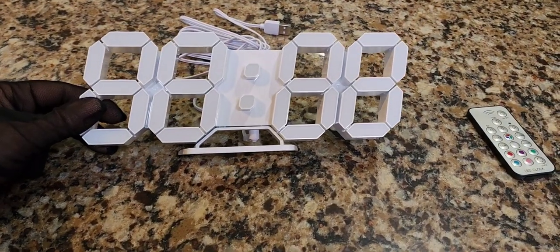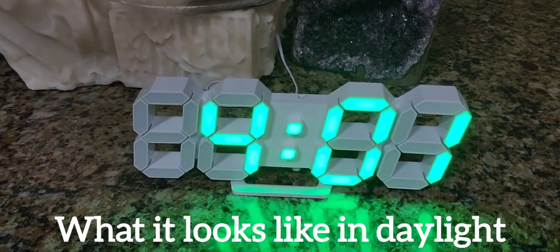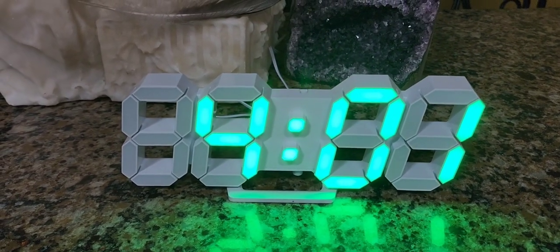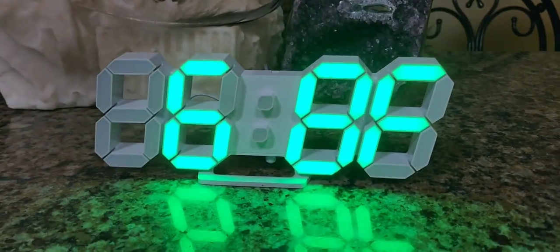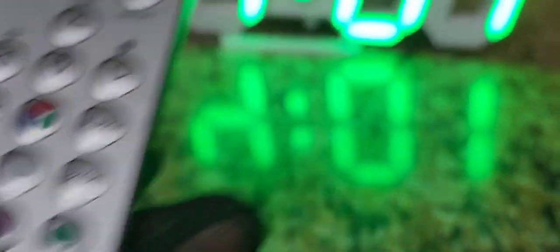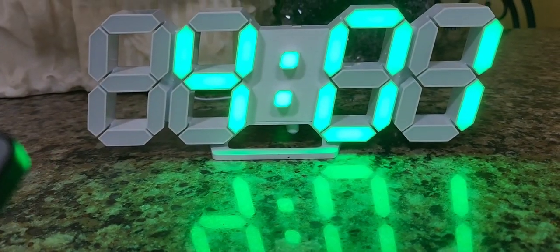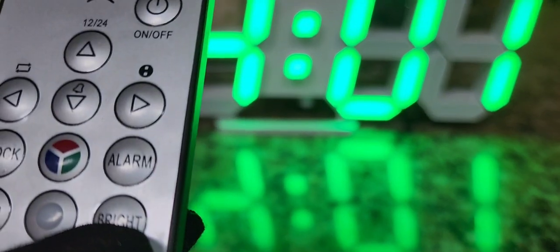So before we go in the dark, what does it look like during the daytime? It is daytime and in person it is way more vivid than on camera. It's reading 68°F, or Fahrenheit. Now say I want to change the colors — you just press one of these and let's go ahead and do it. We'll go through each color. But say that's too dark, too bright for you, it bothers your eyes — you can change it to three different brightness levels.